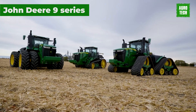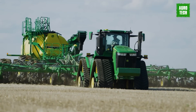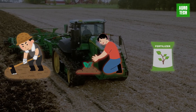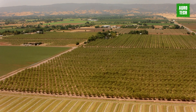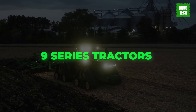John Deere 9 Series. Your farming schedule is often squeezed regardless of the season. Whether you're tilling, planting, fertilizing, or moving equipment, it always feels like there's never enough time. Especially for larger farms, time is of the essence. That's where the 9 Series tractors come in.